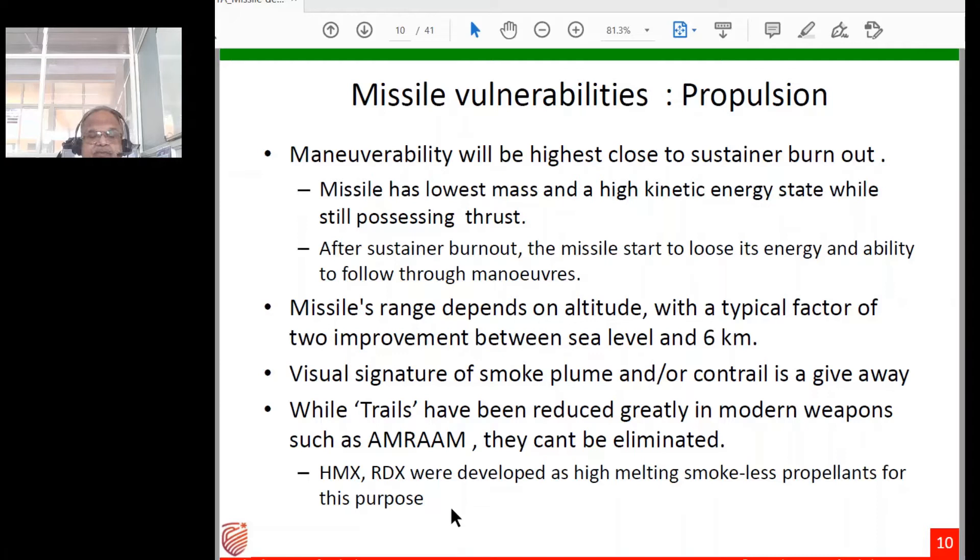Missile range also depends on altitude. As altitude increases, air density decreases, drag decreases, and because missiles don't depend heavily on generating lift, there is a significant performance improvement. A typical figure cited in technical literature is a factor of two improvement between sea level and 6 km altitude — so a missile with 50 km range at sea level may achieve 90 to 100 km range when fired at 6 km altitude. This applies to air-to-air missiles; ground-to-air missiles follow different logic.